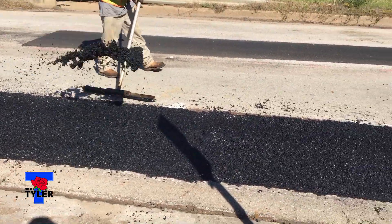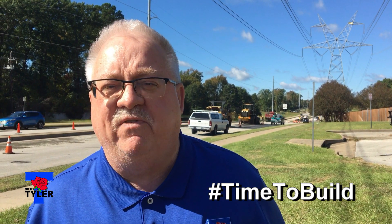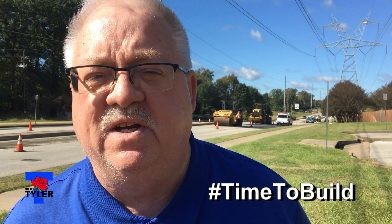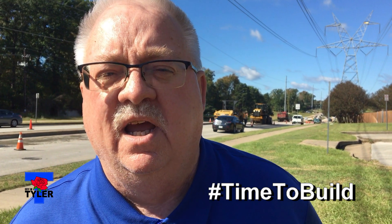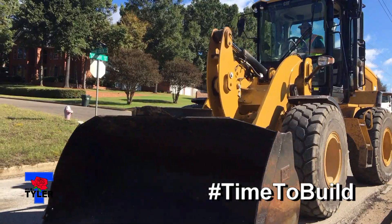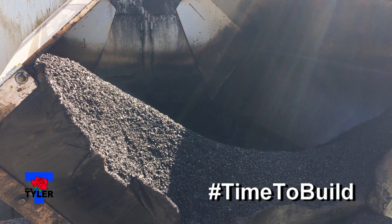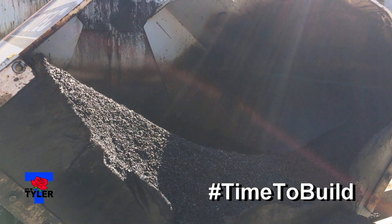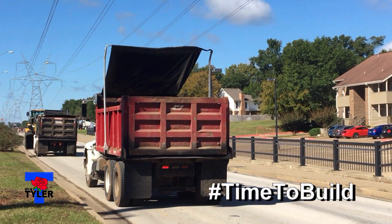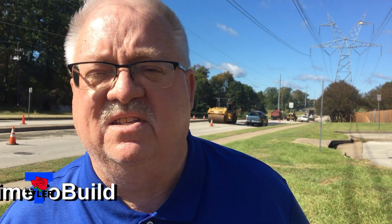Right now they're doing base repairs. We've got areas where the pavement and base have failed, so they're doing patches and finishing the topping off of those patches. The overlay won't be done during daylight on this one because of the large volume of traffic — it'll be done at night. They've already been doing several streets, but this is part of the overall three million dollar overlay project spread throughout the city.